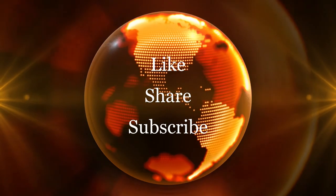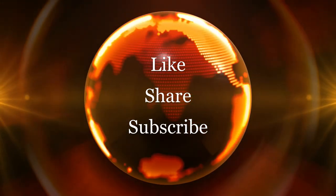Thank you for watching the Weekly Interceptor on YouTube. Join us next week for more missile defense news.